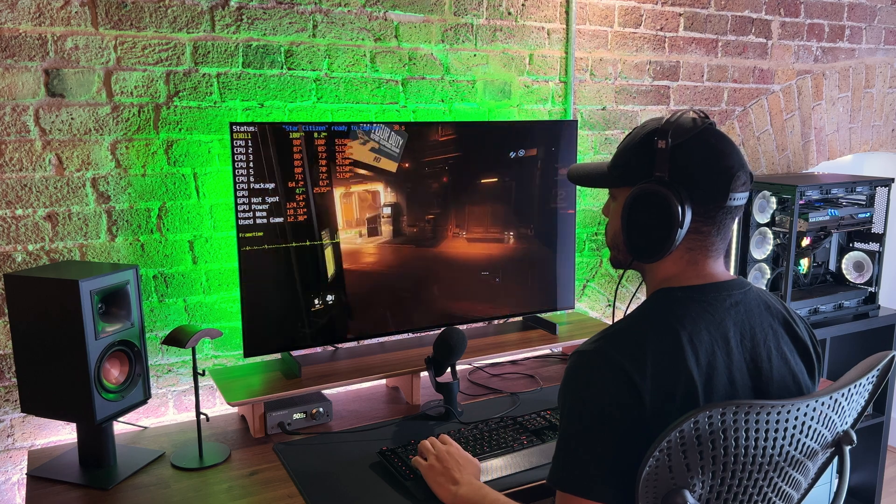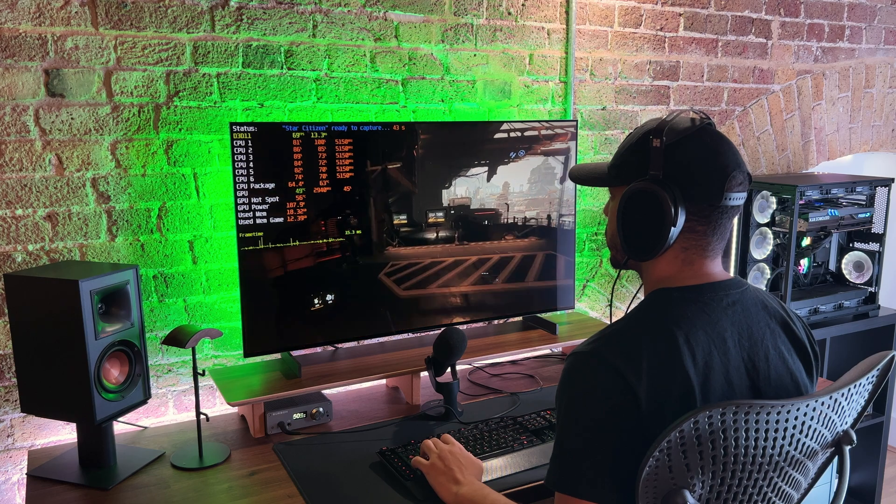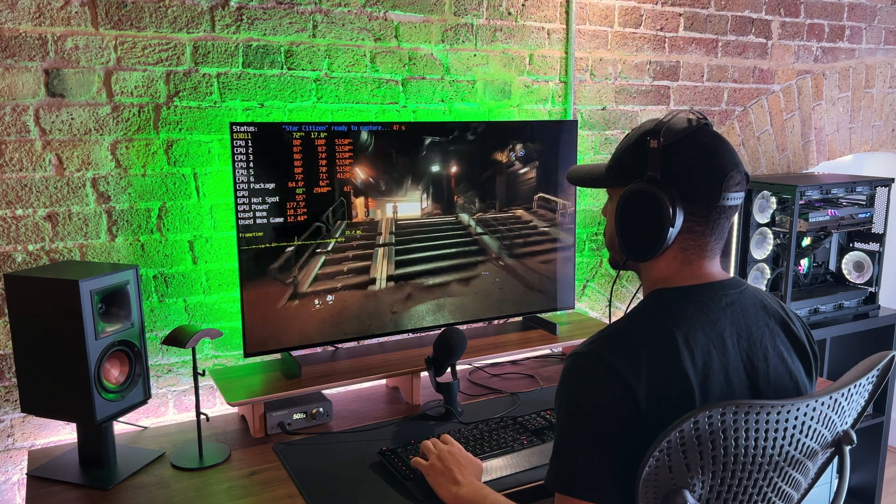If you want to see how I tune both systems, please check out my other videos. Thank you so much for coming all this way — if you like this kind of content, please subscribe and I'll see you in the next one.